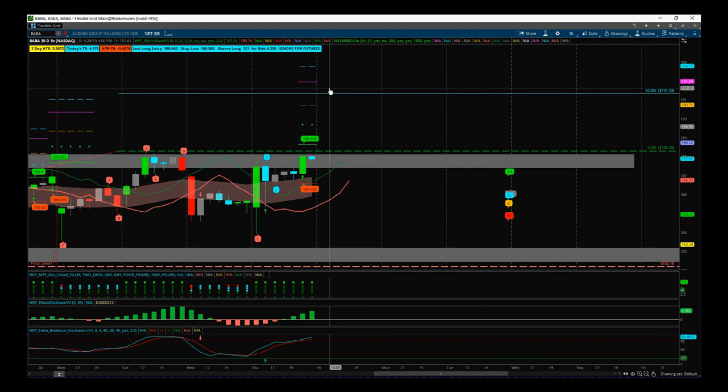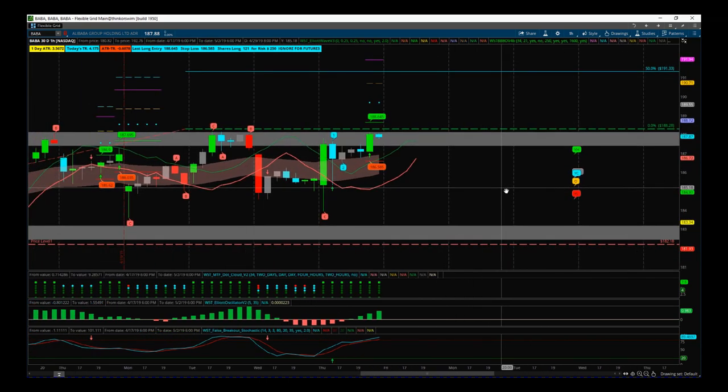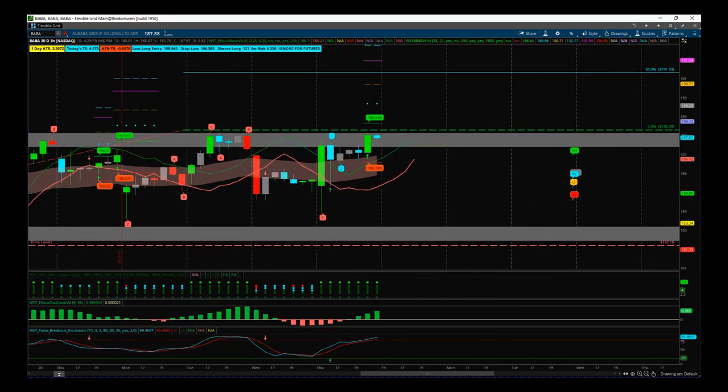If we get that bullish momentum continue in BABA — okay, so that's it for today. Have a great trading day, see you all tomorrow.